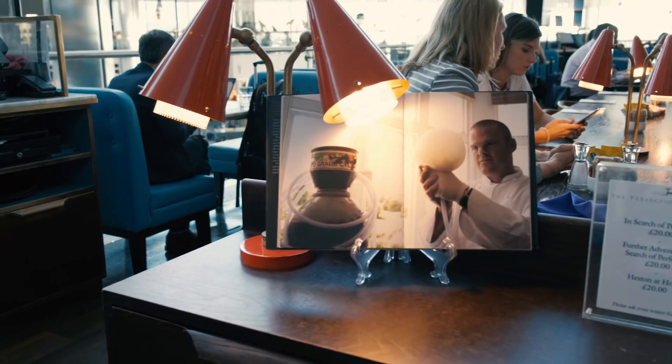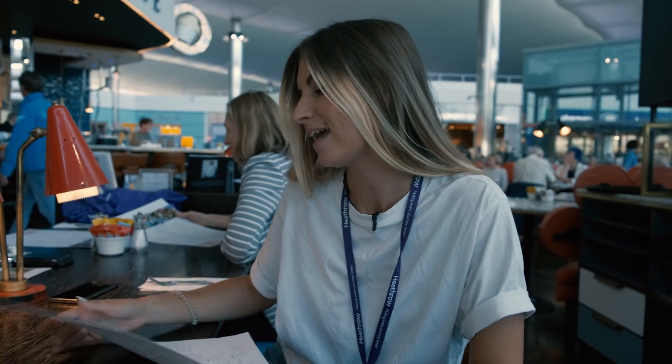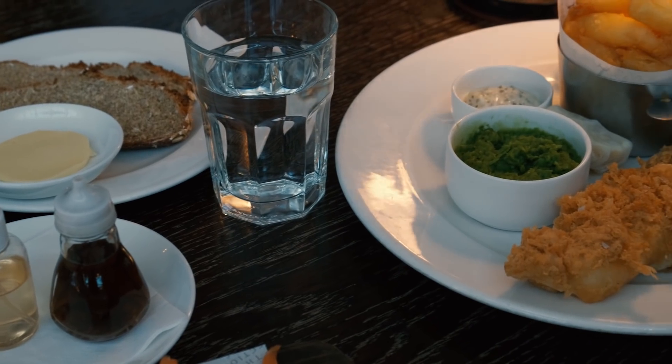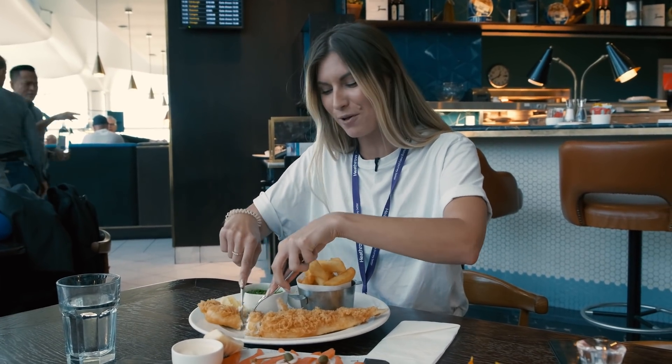We finally got a moment to sit down and relax after a busy day. We are at a restaurant serving sustainable fish — I'm going to try the local fish and chips. This restaurant has become the world's first sustainable fish restaurant.